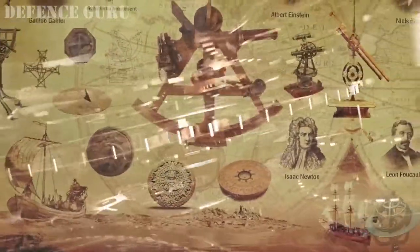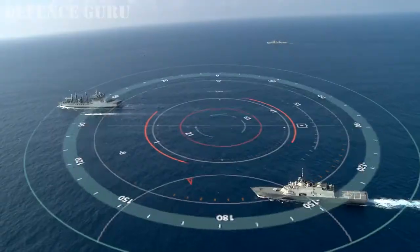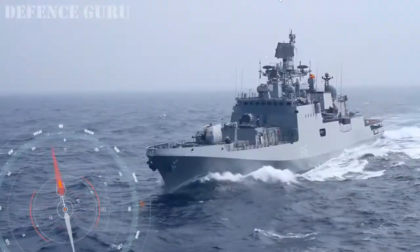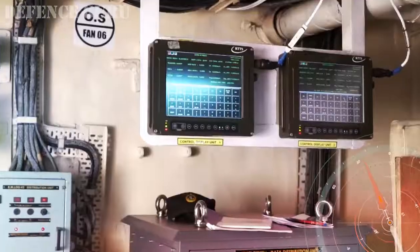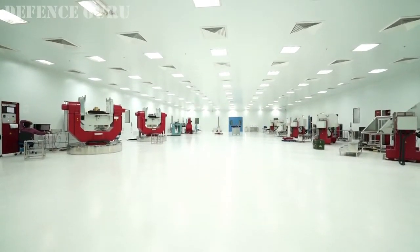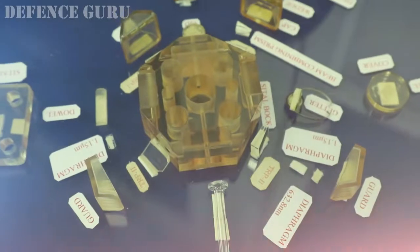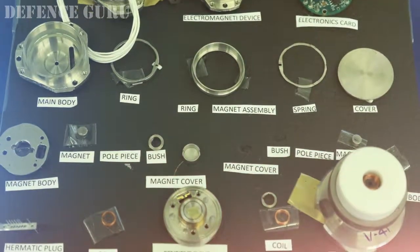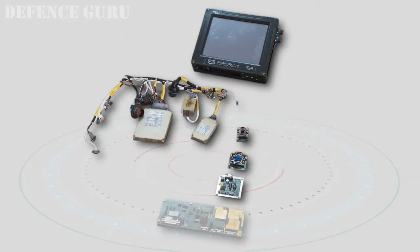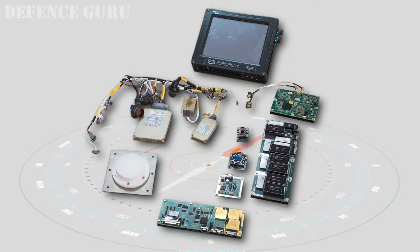Navigating at sea has evolved over the centuries from ancient techniques to modern inertial navigation systems. It is an important operational need for any warship, steering it to its destination accurately by providing vital information on the ship's position coordinates and heading. For this, DRDO has developed a high-accuracy inertial navigation system based on indigenous ring laser gyroscopes and accelerometers, a technology privy to very few nations. The system features a high-speed processor, multi-constellation sat-nav receiver, ship-specific interfaces, and innovative algorithms.